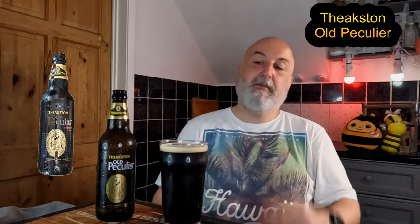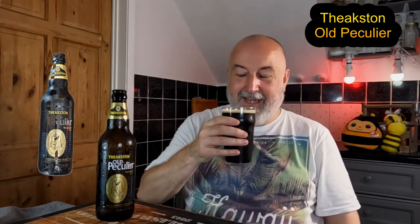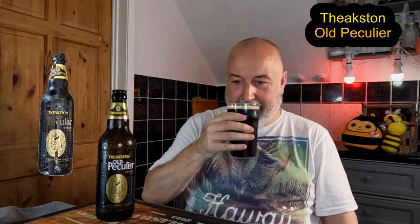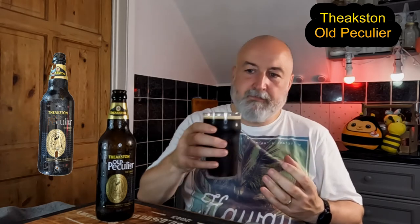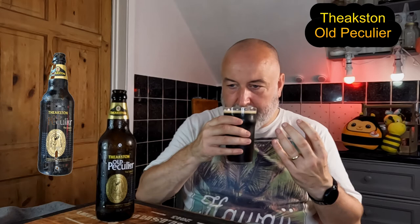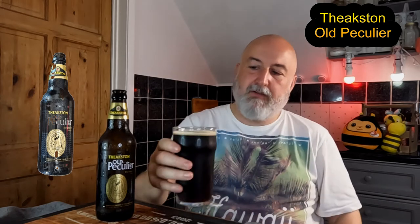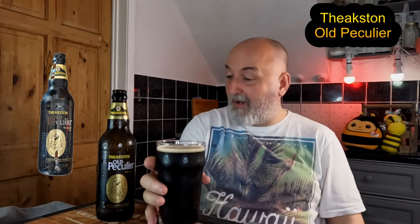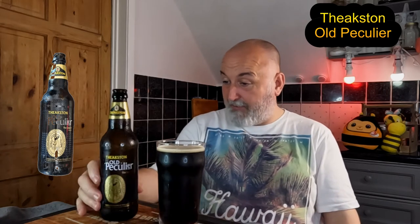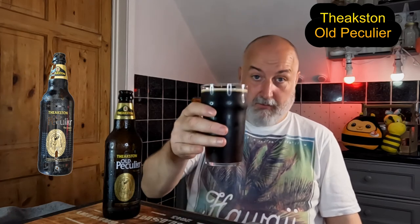Obviously on cask it was a lot creamier, but this is out of the bottle. You can see the red hints — real dark mahogany color, nice creamy head. Let's go for the aroma. Yeah, okay — malty. You're getting a nice malty aroma, some bready malt. I wouldn't really say roasty on the aroma at all. It's got bready malts, a little earthiness coming through — that's probably from the hops. I haven't got a clue what hops they use; it probably doesn't tell you on the bottle.